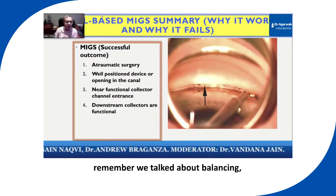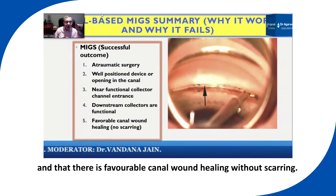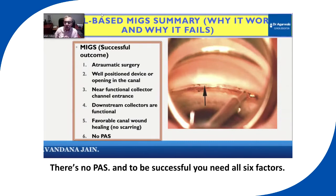Remember we talked about blanching. You have to make sure that the downstream collectors are functional and that there is favorable canal wound healing without scarring. There's no PAS, and to be successful you need all six factors.